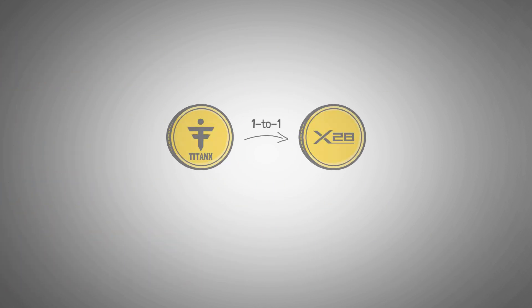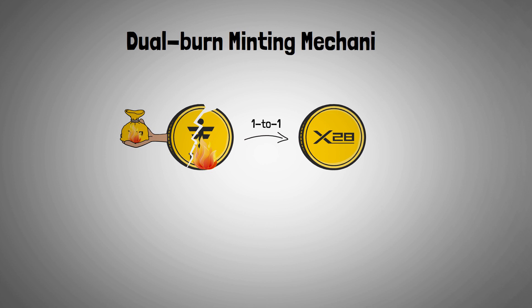To create X28, you simply exchange one TitanX for one X28. Each time you do this, half of the TitanX is permanently burned, while the other half is used to buy X28 and burn it as well. This dual-burn minting mechanism helps maintain scarcity for both TitanX and X28 by continually reducing supply and creating a value loop that aims to sustain itself across chains.